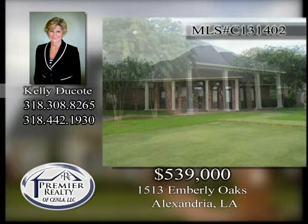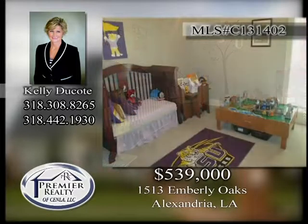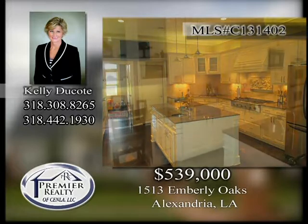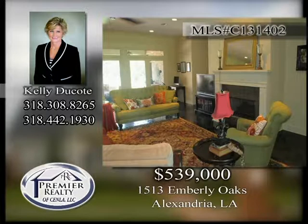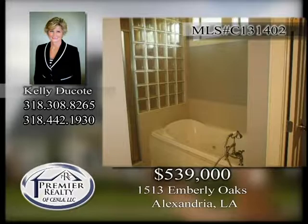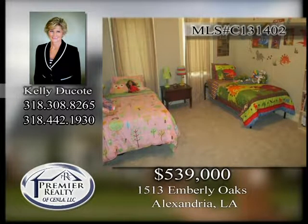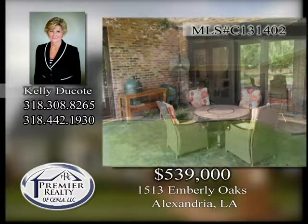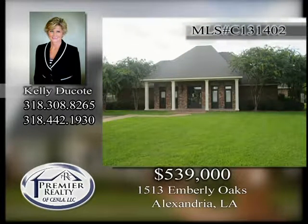1513 Emberley Oaks. Located in the desirable Tennyson Oaks subdivision is this four-bedroom, three full-bath home with keeping room. Scored concrete floors. Gourmet kitchen with gas cooktop and double ovens. Two gas log fireplaces. Oversized master suite with separate tub and walk-in shower. Jack and Jill baths between two guest rooms, while the third guest room has its private bath. Large fenced lawn overlooks the bayou. Custom built with neutral colors throughout. Call today to schedule a private showing.